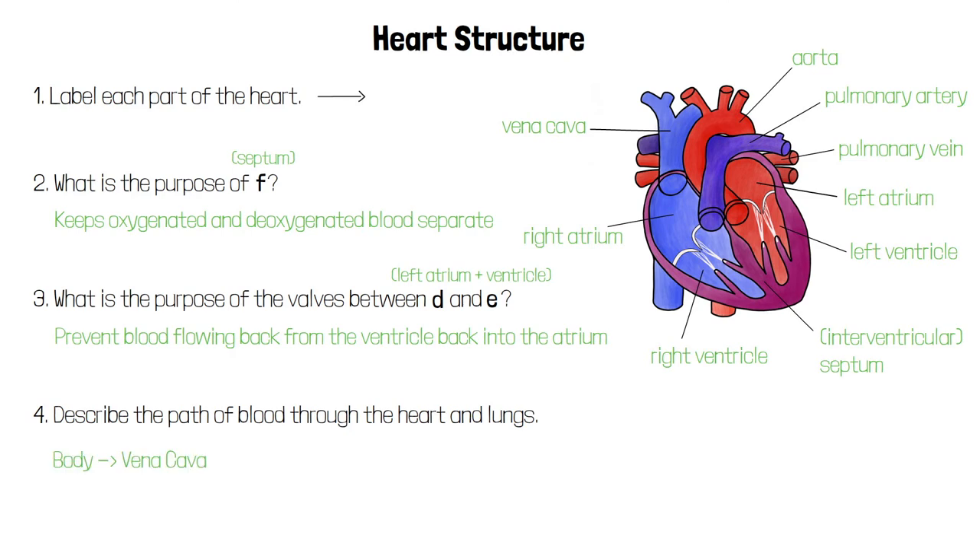Blood returning from the body enters the heart through the vena cava, draining into the right atrium. Blood then drains into the right ventricle, which contracts to force blood out through the pulmonary artery, which leads to the lungs.